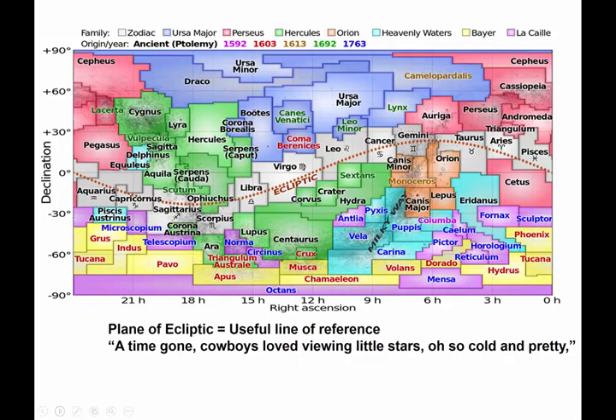This is a flat map or chart of all the constellations. Pictures like this try to take a spherical sky and put it on a flat piece of paper. The ecliptic constellations go right through the center.